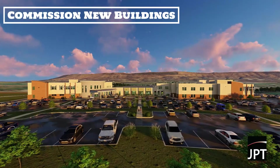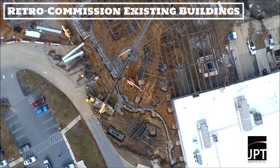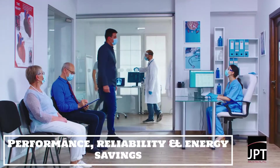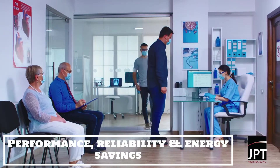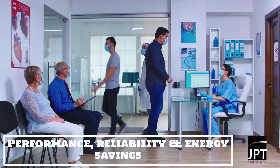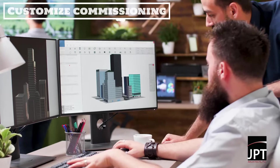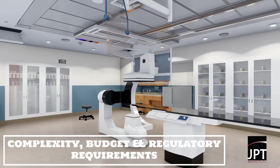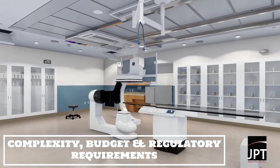JPT partners exclusively with healthcare clients to commission new buildings and retro-commission existing buildings. Commissioning assures that the design is effectively prioritizing performance, reliability, and energy savings. JPT customizes the commissioning plan according to the project's complexity, budget, and regulatory requirements.